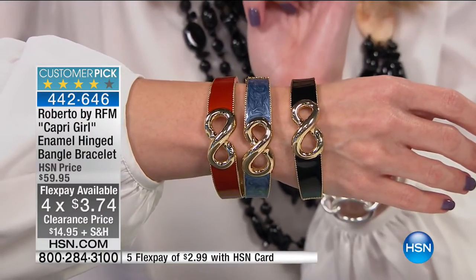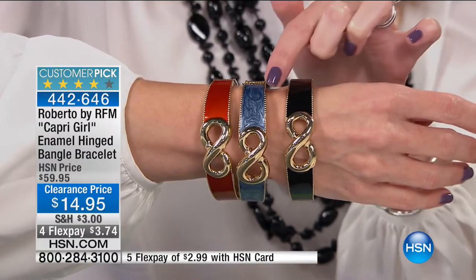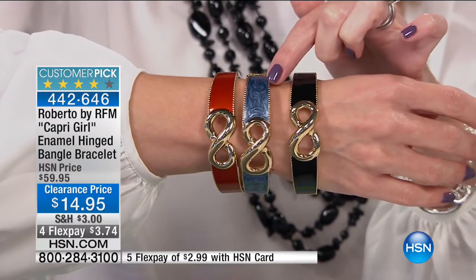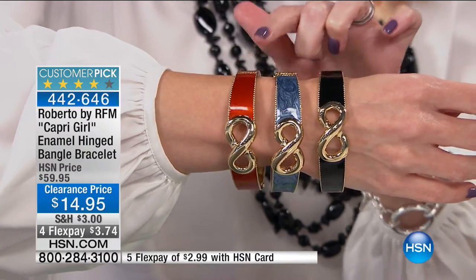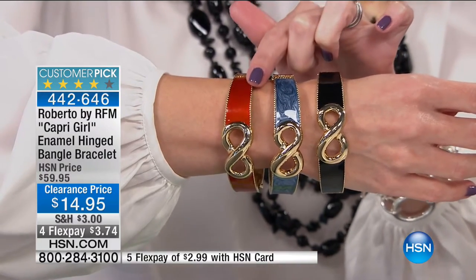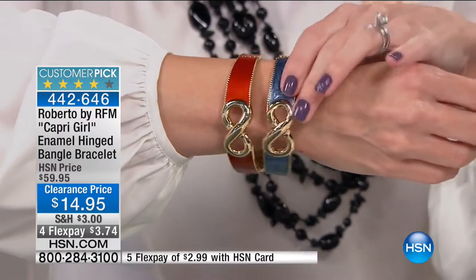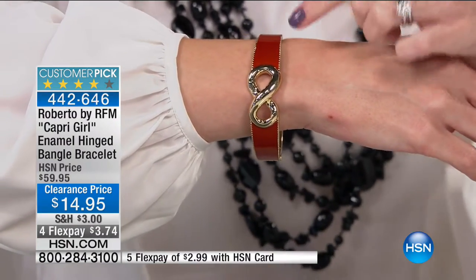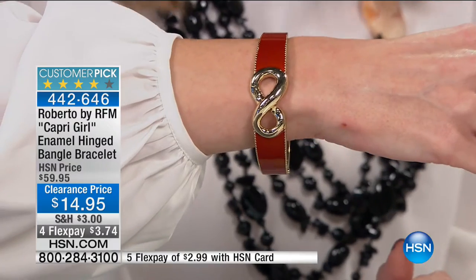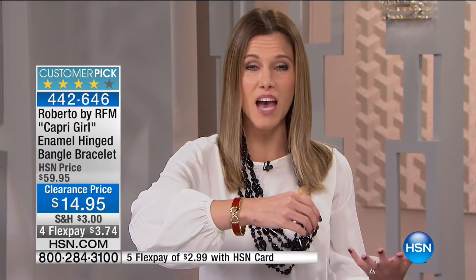You get to pick which one color you want, or maybe you get all three. The black has this beautiful shiny black enamel with the yellow gold tone, and then we have the navy with the yellow gold tone — it has this really nice swirl to it, very denim. If you're looking for pieces to go with your denim this fall, that would be really nice. Or for fall, this beautiful orange — it's like a nice burnt red orange. They all go really nice together. And it has this gorgeous infinity symbol, which means everlasting — everlasting love, everlasting style, basically anything that makes you feel good.